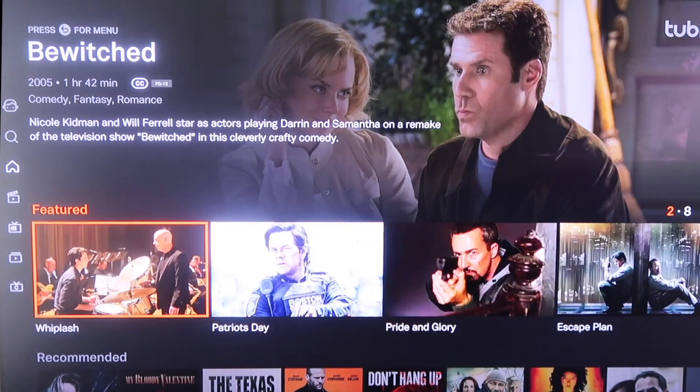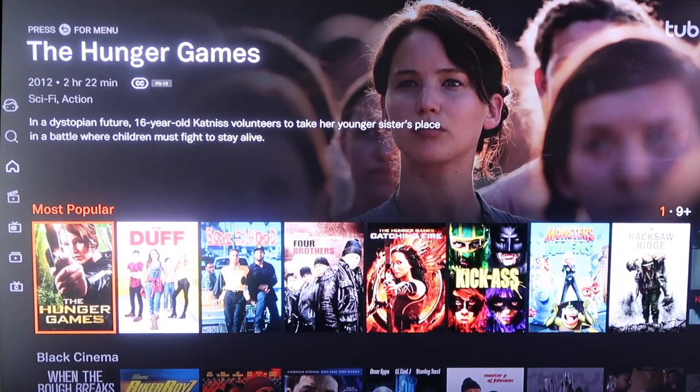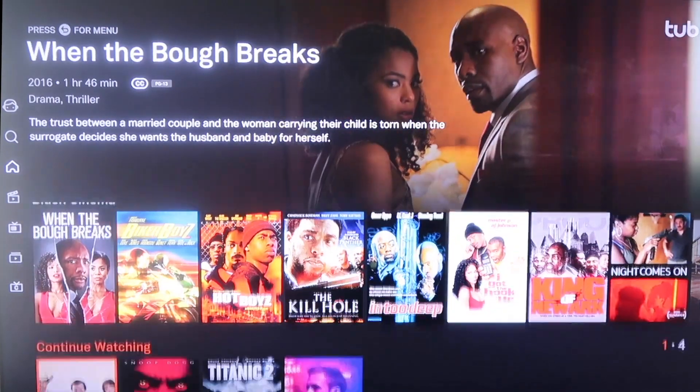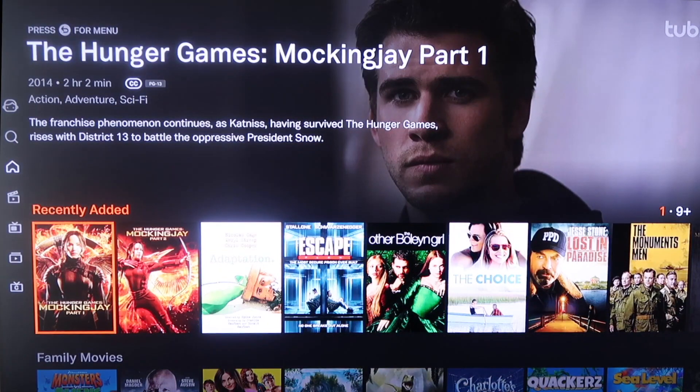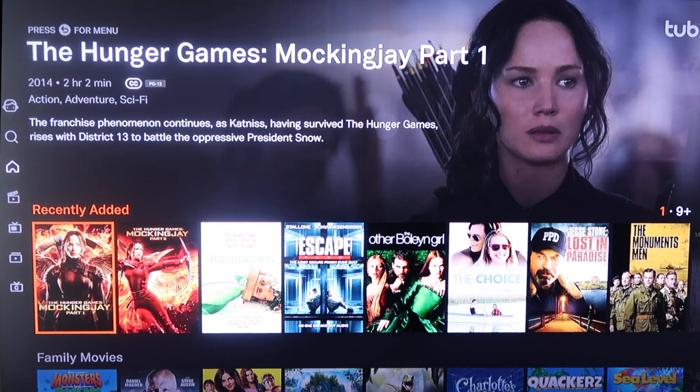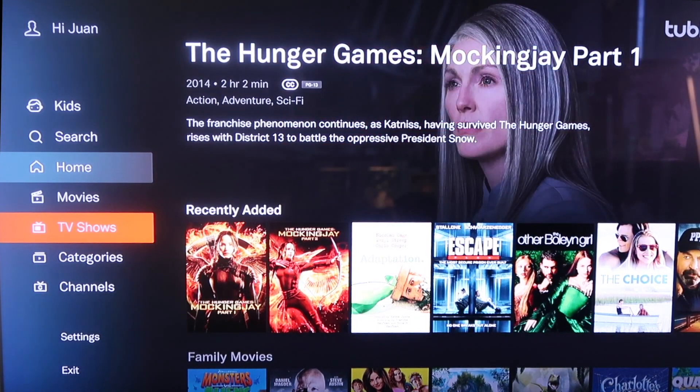You can watch these all for free. You can scroll down — they've got a recommended section in the middle, a most popular section with some very popular films, like Black Cinema, a Continue Watching section, and Recently Added. Tubi has its own selection of movies that are very plentiful. On the sidebar you can narrow it down just to movies, or maybe just to TV shows.